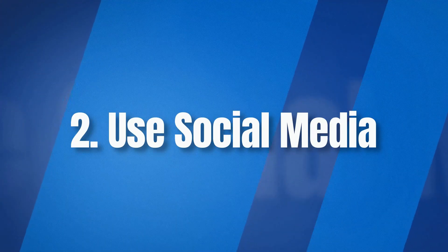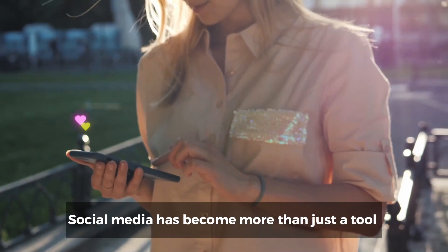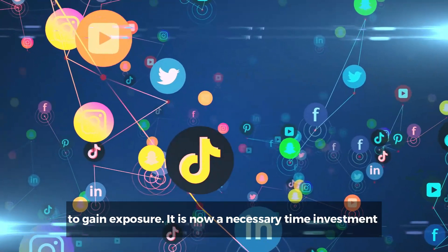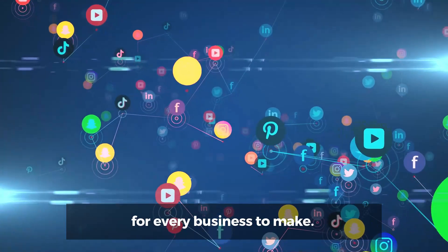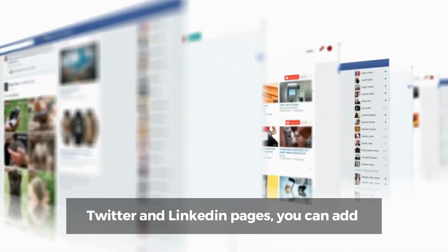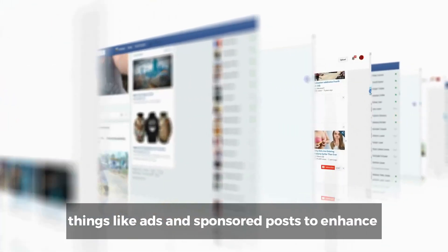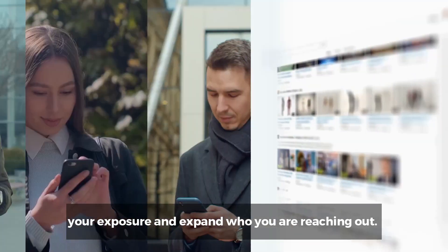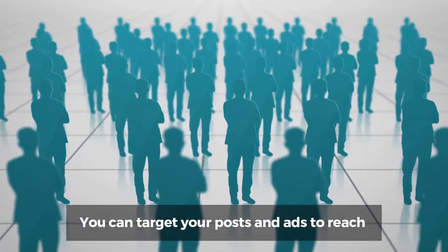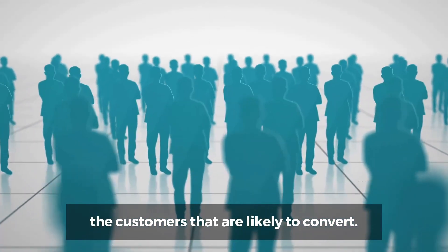Number two: social media. Social media has become more than just a tool to gain exposure — it is now a necessary time investment for every business to make. Along with your main Facebook, Twitter, and LinkedIn pages, you can add things like ads and sponsored posts to enhance your exposure and expand who you are reaching. You can target your posts and ads to reach the customers that are likely to convert.